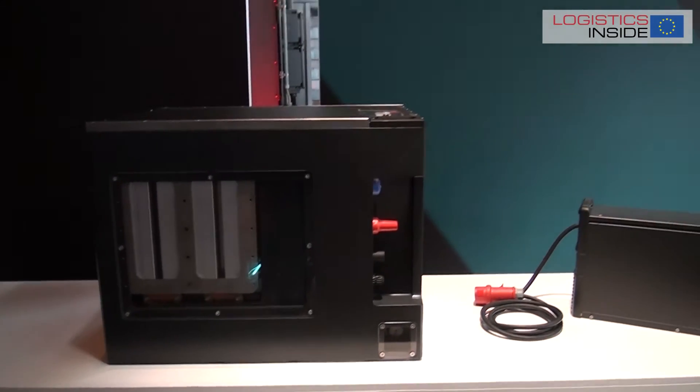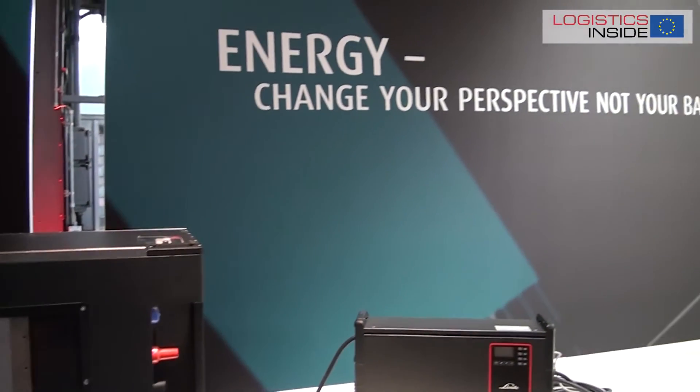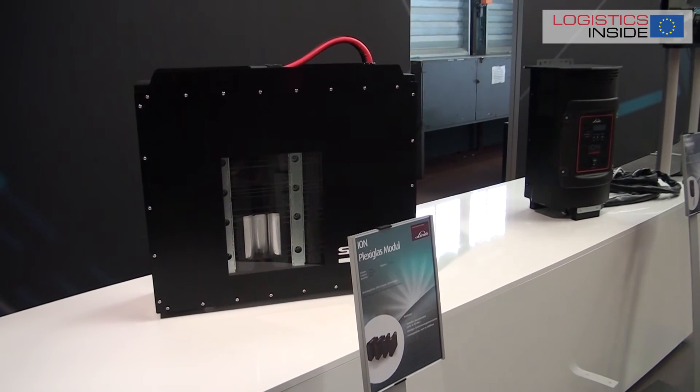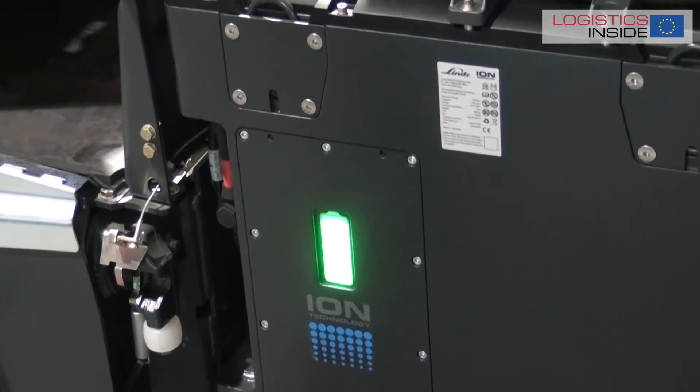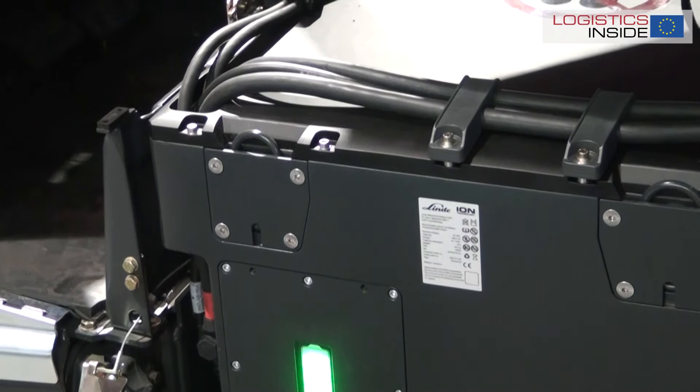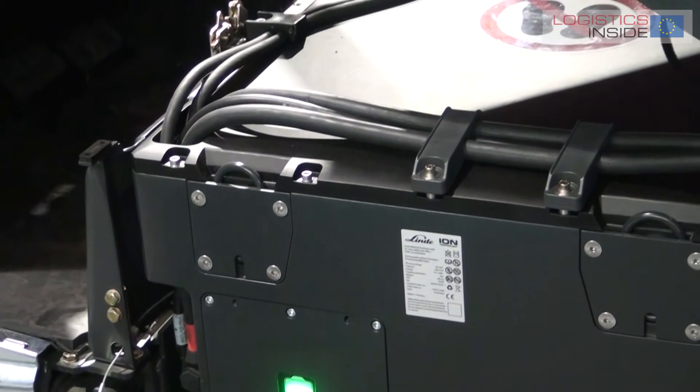Very unique is Linde's multi-level safety concept. They have safety functions on different levels of the battery — at cell, module, and battery level — with a battery management system. In addition, they have a very safe battery tray.